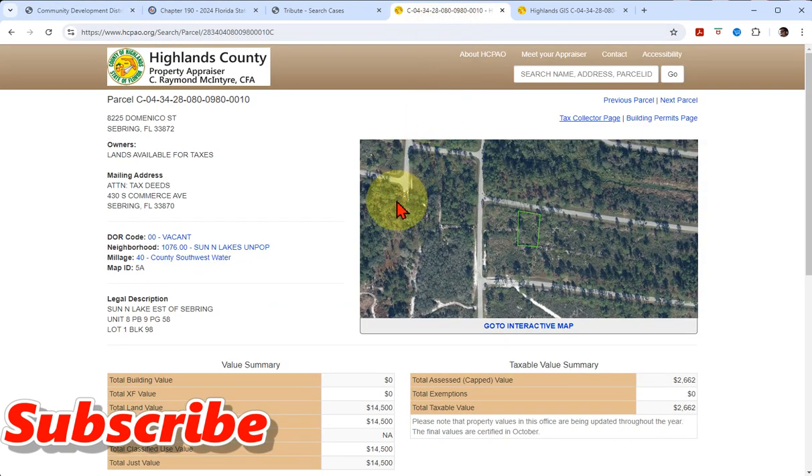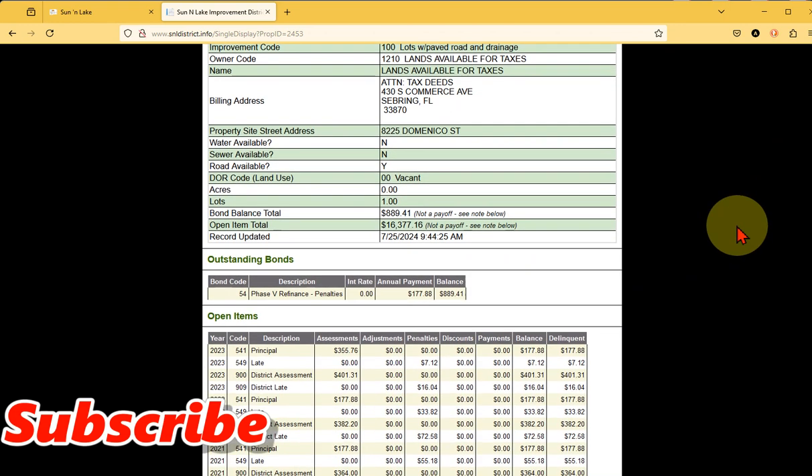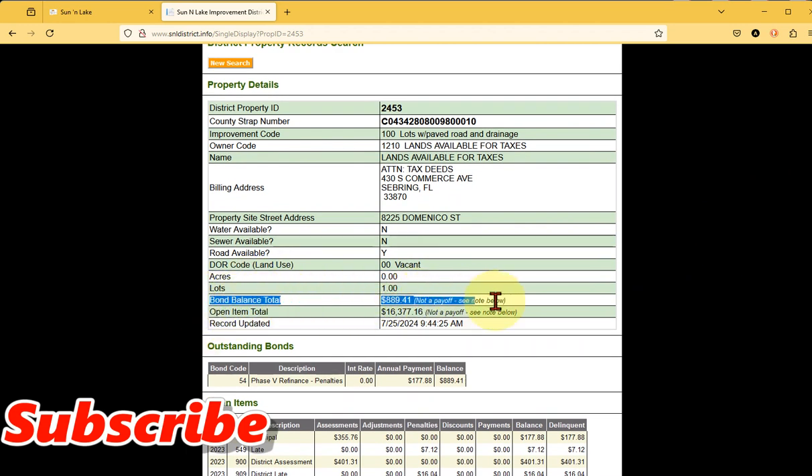Remember, on this exact property you had no idea it was in a CDD. You just saw a tax bill. But boom - it's got its own private property records card with the Sun and Lakes subdivision. On here, you're going to see exactly what you would have been responsible for had you bought this property off the lands available list. The bond balance total is $889.41 - and it says 'not a payoff, see note below.' And the open item total is $16,377.16 - also 'not a payoff, see note below.'